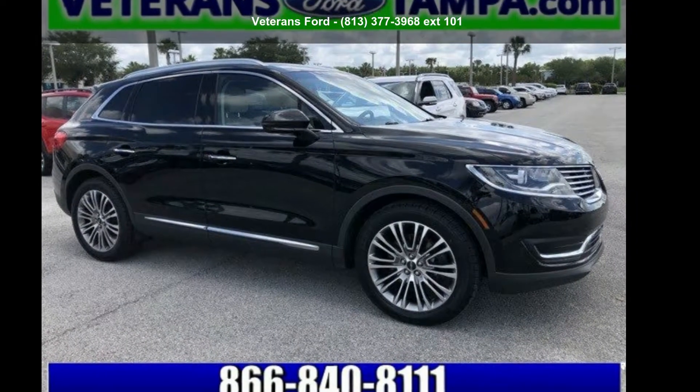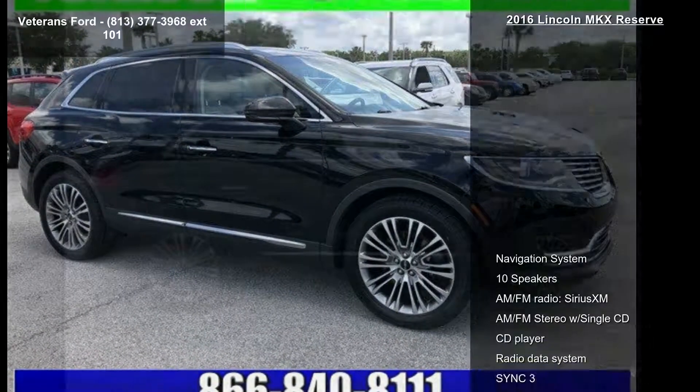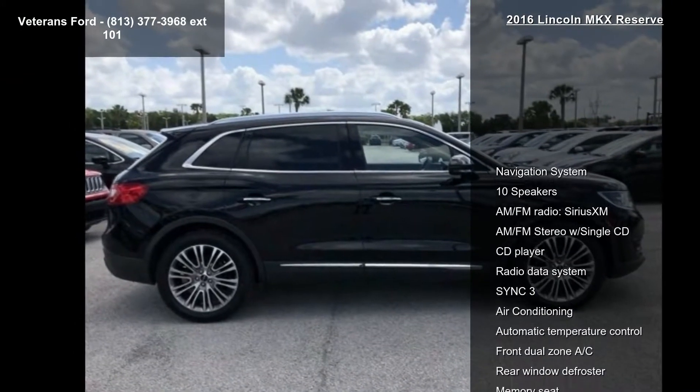Presenting the Lincoln 2016 MKX Reserve. If you are looking for a first class ride, you have found it.